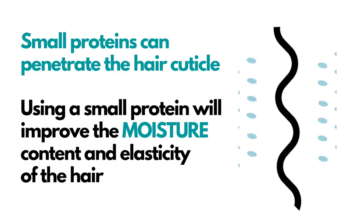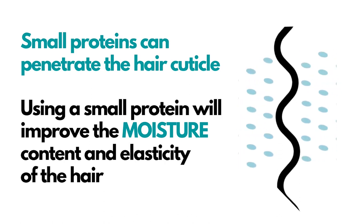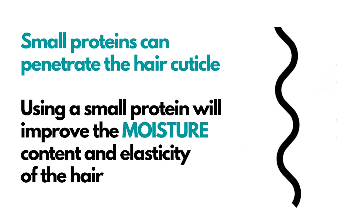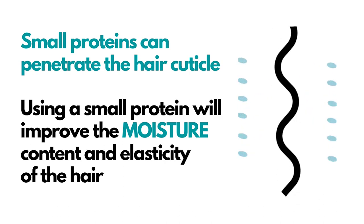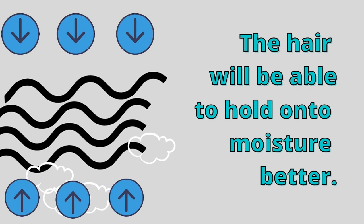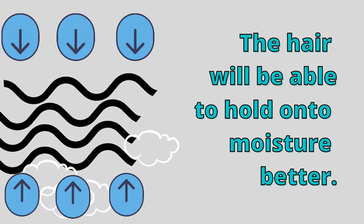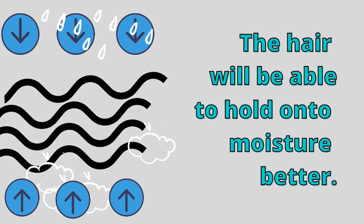Small proteins have the ability to penetrate the hair's cuticle, and they improve the moisture content and elasticity. Just by using a small protein, you're going to be able to improve your hair's ability to hold on to moisture content, and it's also going to improve your elasticity.